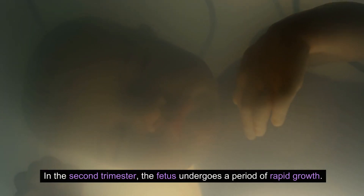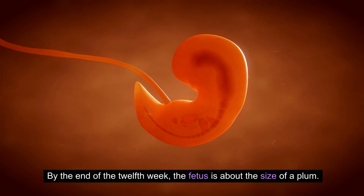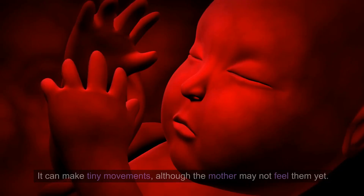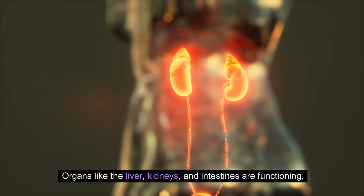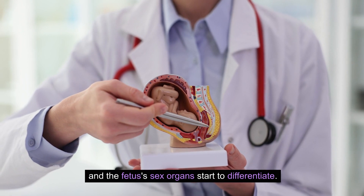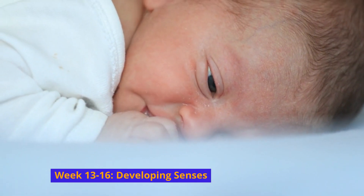Week 9 to 12: Rapid growth. The fetus undergoes a period of rapid growth. By the end of the 12th week, the fetus is about the size of a plum. It can make tiny movements, although the mother may not feel them yet. Organs like the liver, kidneys, and intestines are functioning, and the fetus's sex organs start to differentiate.